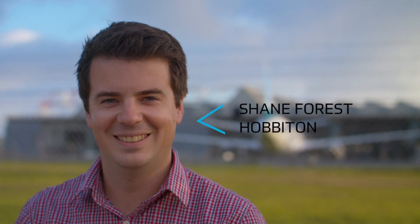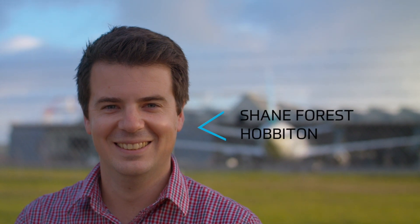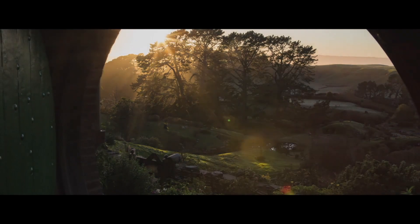I am Shane Forrest, Marketing Manager of Hobbiton Movie Set. We take guests on a journey through Hobbiton Movie Set, which was constructed for the Lord of the Rings trilogy and then rebuilt from permanent materials for The Hobbit.